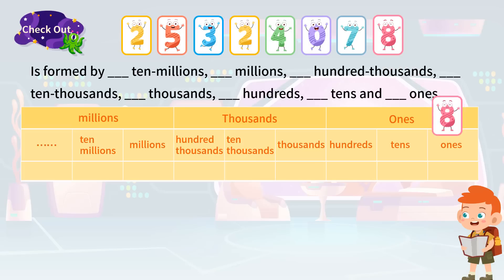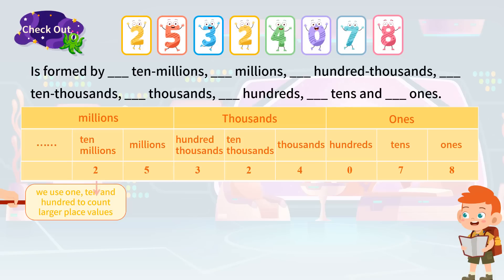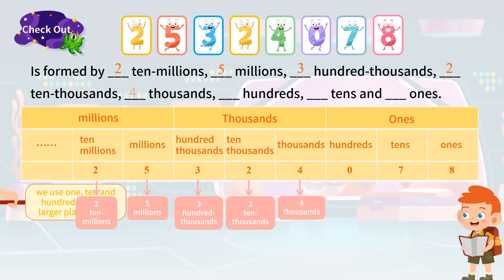Therefore, 25,324,078 is made up of two ten millions, five millions, three hundred thousands, two ten thousands, four thousands, zero hundreds, seven tens, and eight ones.